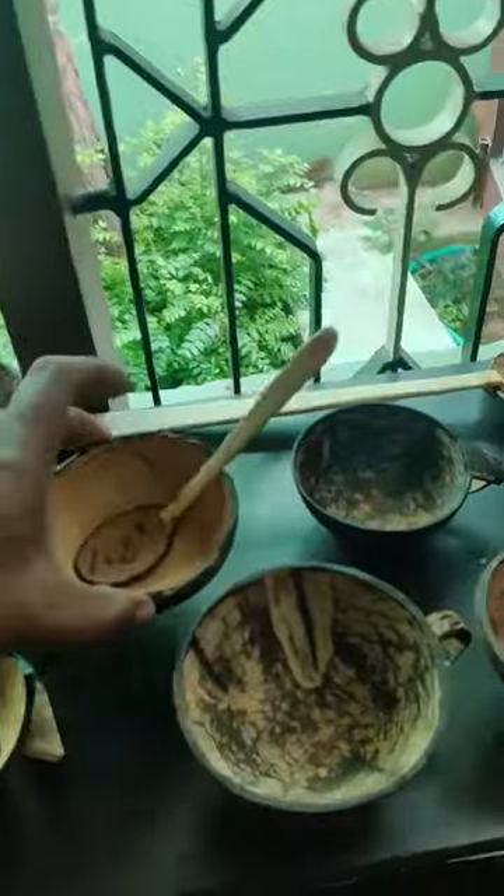What is this, bro? It's a bowl and spoon. It has a small size. That is small.